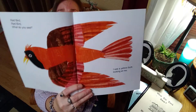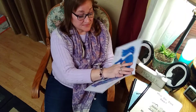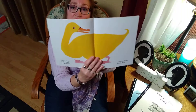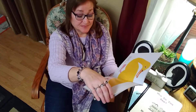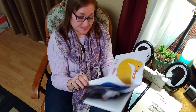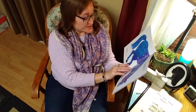I see a yellow duck looking at me. Yellow duck, yellow duck, what do you see? What do you think that yellow duck's going to see? Blue horse, blue horse, what do you see? I wonder what he's going to see. I see a green frog looking at me.